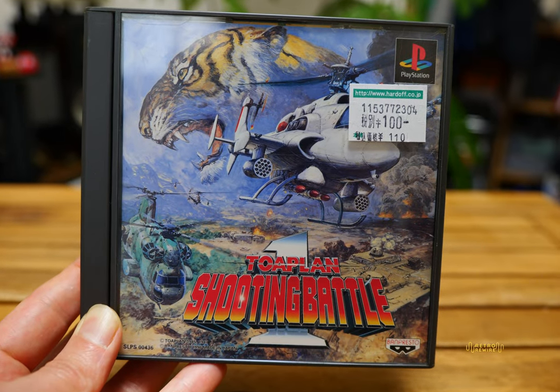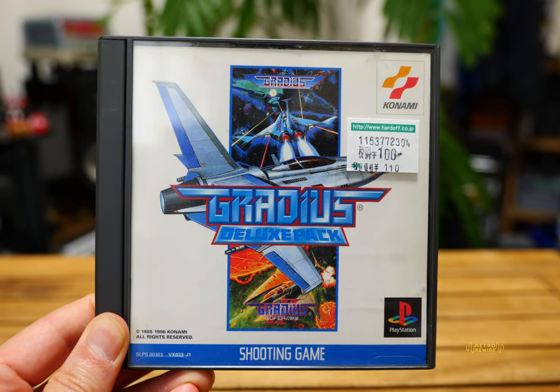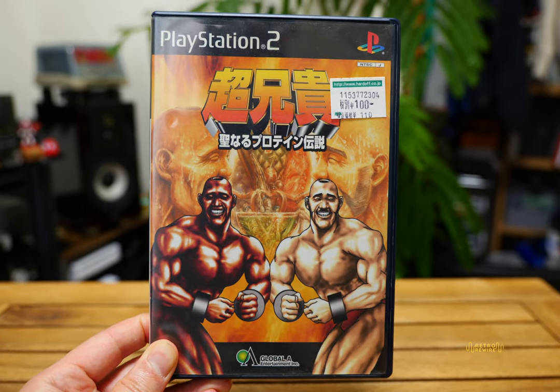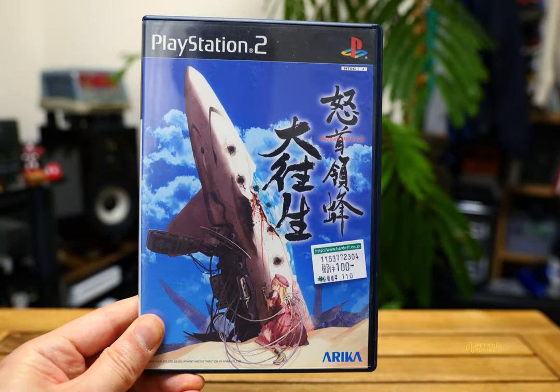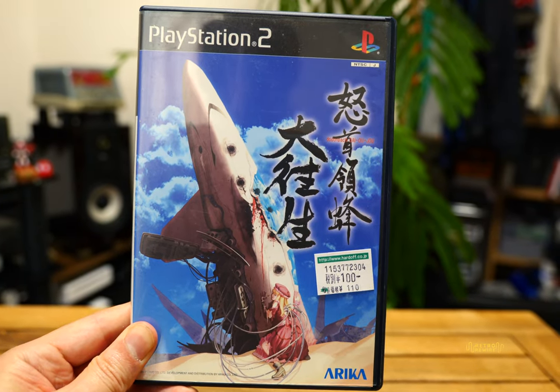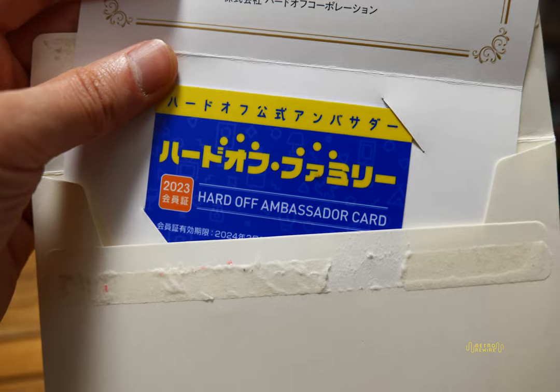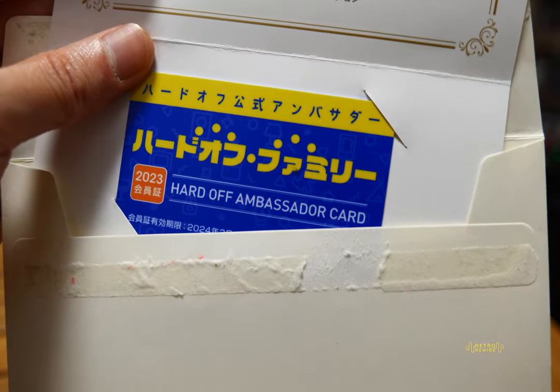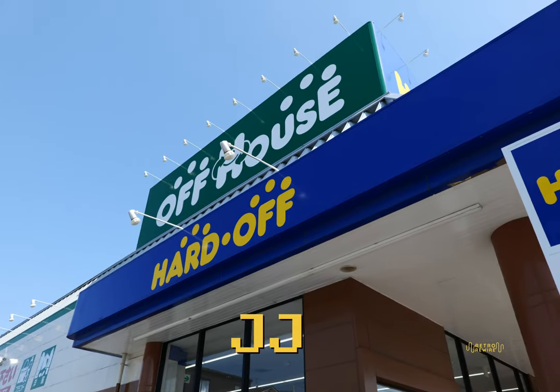100 yen: Toa Plan Shooting Battle One, Gradius Deluxe Pack, 100 yen Cho Aniki for the PS2, 100 yen, and then we have DoDonPachi DaiOuJou for 100 yen. This is the second year that I am an ambassador for the Hard Off family — great to be a part of that. My name is JJ.